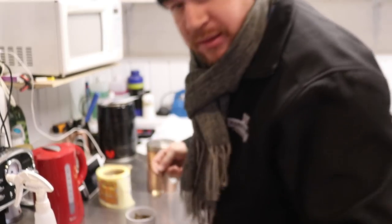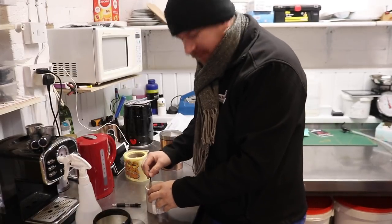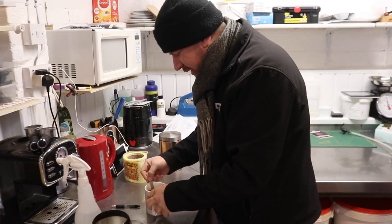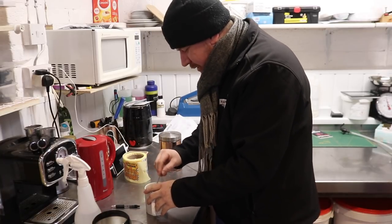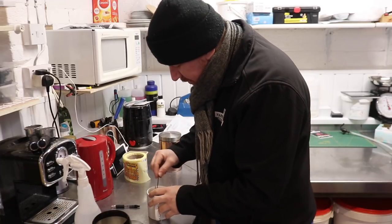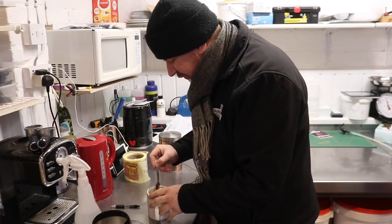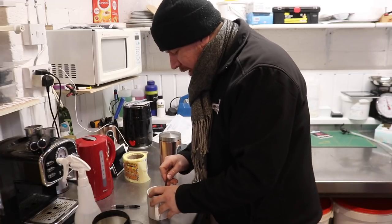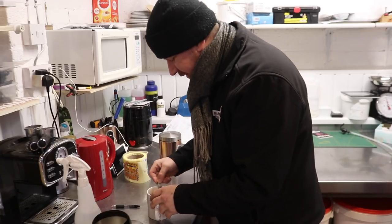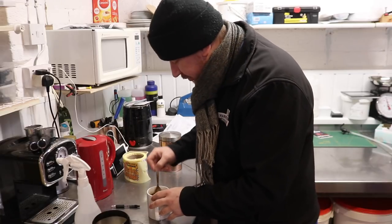Good morning chaps. Can you see me there? I'm just treating myself to a cup of tea on this - it says 8 degrees but it feels decidedly more nippy than that. To start the day I thought I'd show you something I don't think I've actually shown on the vlog yet, and that is the submission of an EX46, which here in the UK is our beer duty submission.